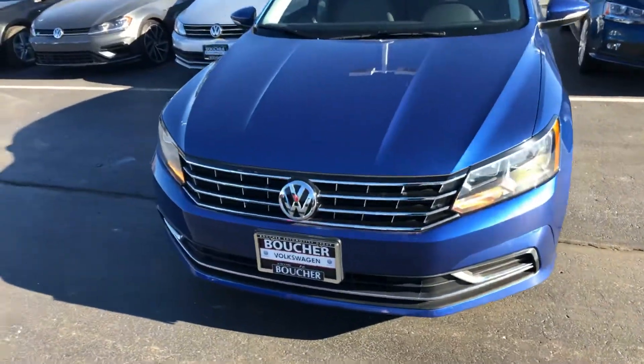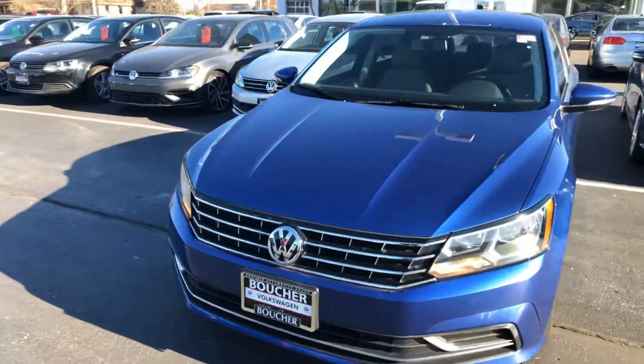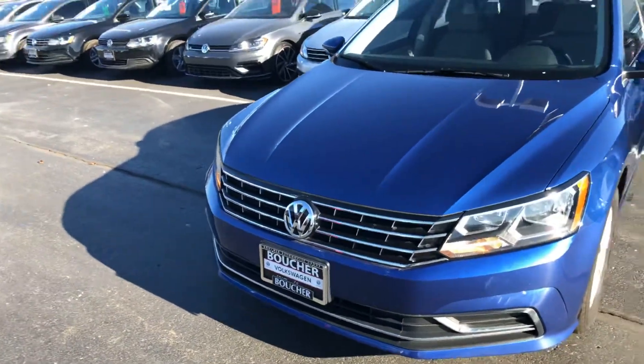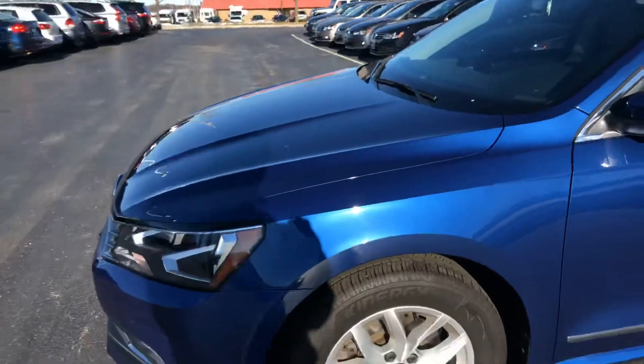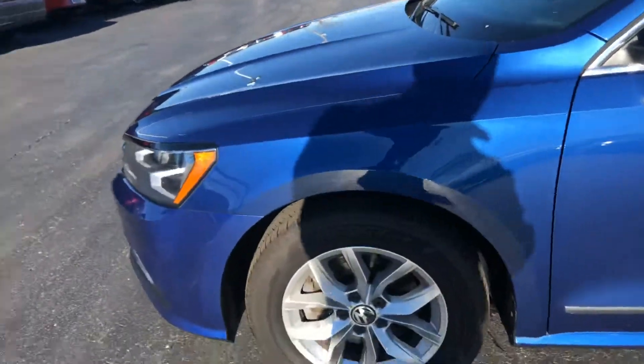Here's our 2016 Volkswagen Passat. Newer body style — you can see the hood lines here. The body style changed a little bit, got a facelift. It has a turbo engine. It's a NAS package with alloy wheels.